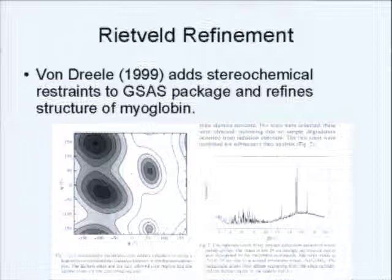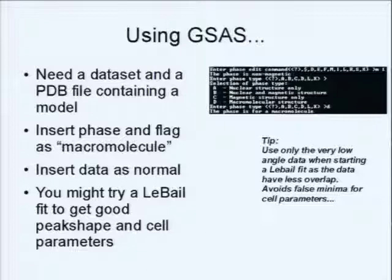Bob put all of this together into his GSAS software package, and then, in order to stimulate the field, he gave this away for everyone to use, and helped us get started. I remember feeling overwhelmed, because I'd done refinements of small organic molecules before, and putting in all the bond restraints and angle restraints by hand was really horrible. The thought of doing that for a thousand-atom structure seemed inconceivable.